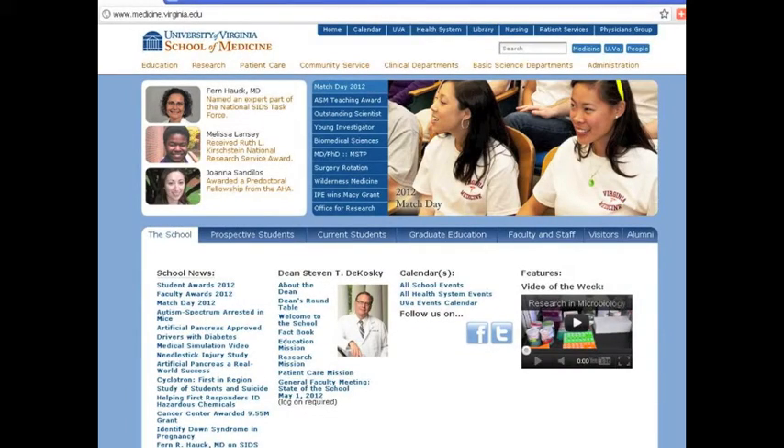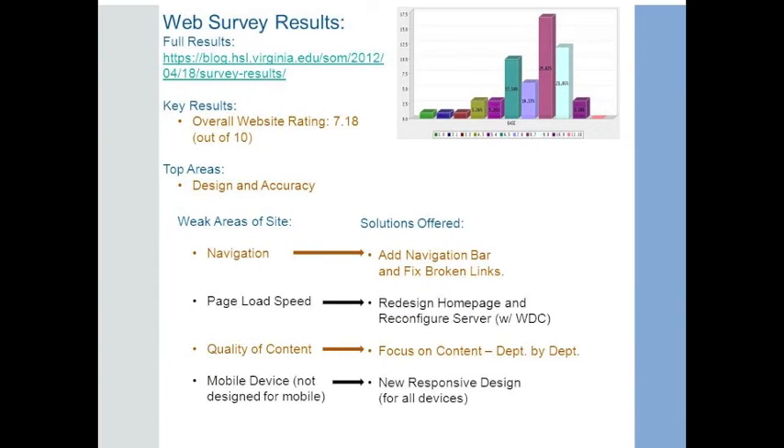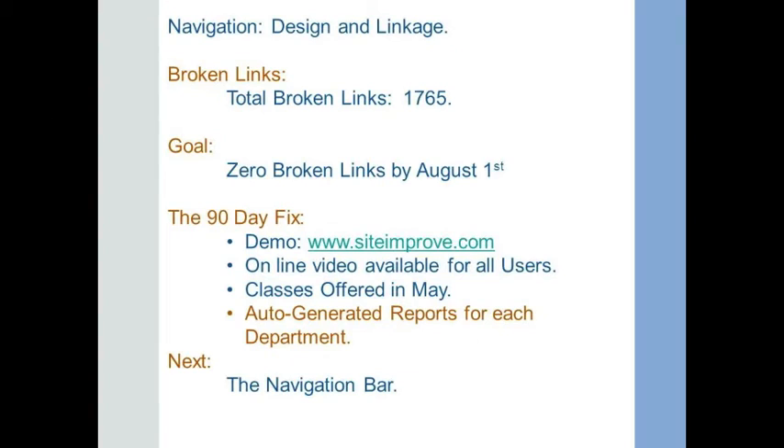I'll start with navigation. Here's the School of Medicine homepage. These are the web results from the survey. You'll see, if you look at the bottom, there are four areas that need attention: navigation, page load speed, quality of content — which leads us into department-by-department focus on content — and mobile device, or not working on a mobile device. We're already working on page load speed, so I left that out. For navigation, there are two things we need to do. The first is to work with all of the editors to get the broken links off the site. We have a big site, lots of pages, but we also have 1,700 broken links.